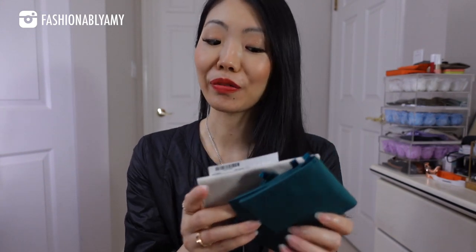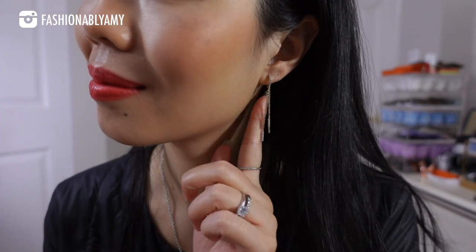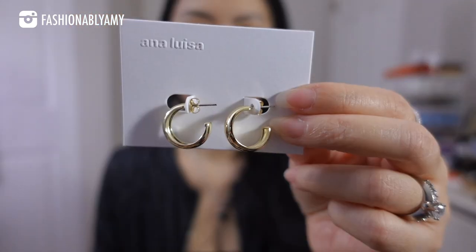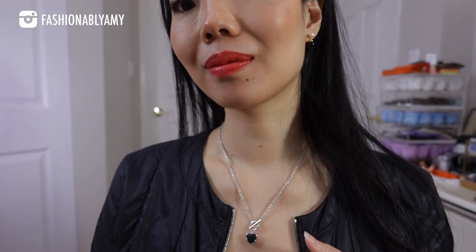I wanted to thank today's video sponsor, Ana Luisa. They have kindly sent me a few beautiful pieces of jewelry, which all come in these cute little travel-friendly pouches. I really like this larger one — these are called the Milan Black, and they come in different colors too. They go so well with literally any outfit. This pair is a demi-fine pair of earrings in 925 sterling silver with gold plating and little crystals — these are called the Chiara earrings. These are the Meileen, which are really nice chunky hoops, also demi-fine, sterling silver with gold plating.